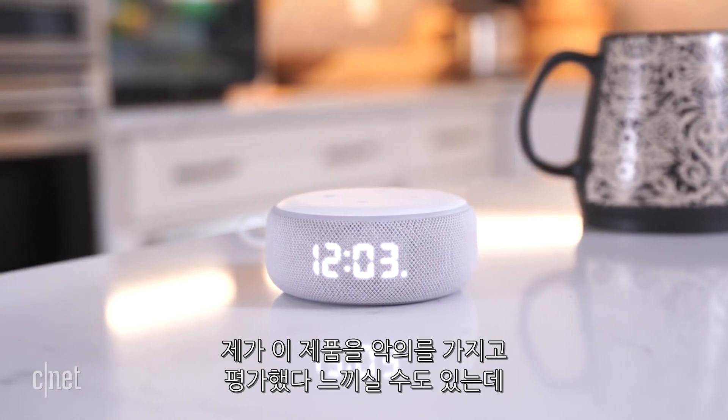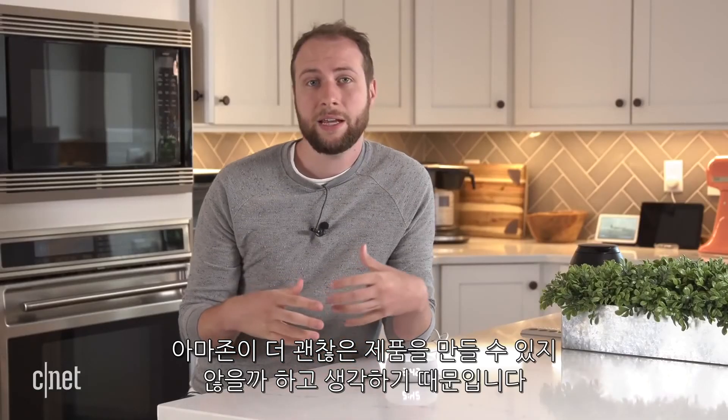If it sounds like I've been a little bit hard on this device, it's because I think Amazon could have done more with it. That said, it really is a promising device and it's a good idea to put a clock on an Echo like this. And if you find it on sale in the future, it's a really good pickup.